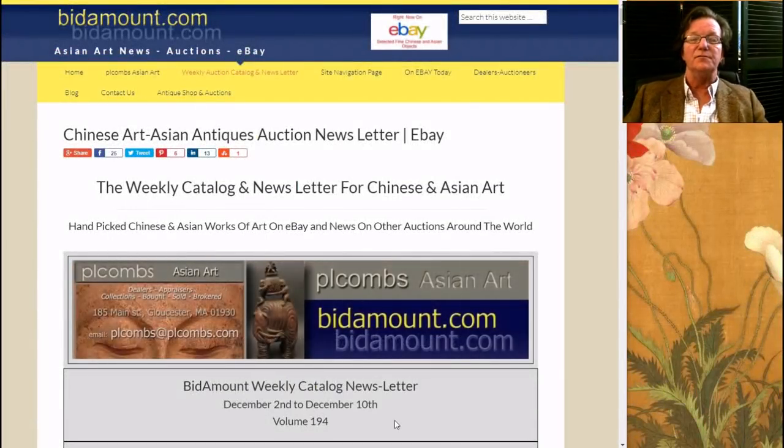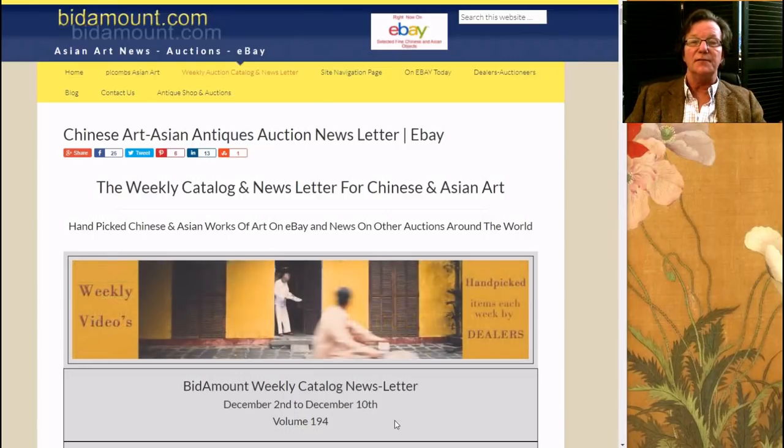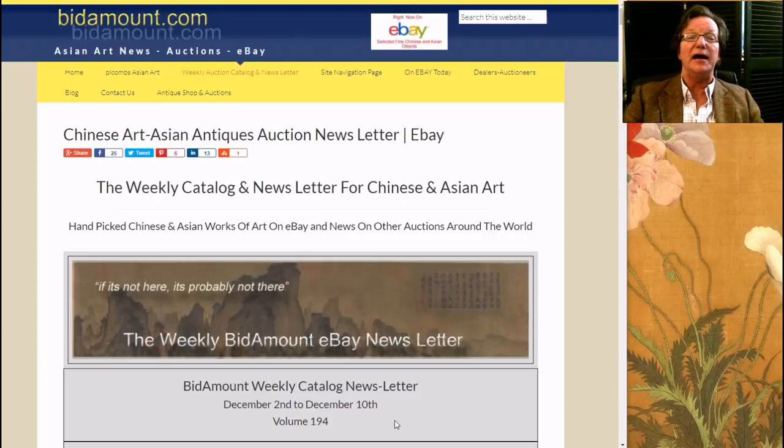Hello, this is Peter Combs from PL Combs Asian Art and Bidamount.com in Gloucester, Massachusetts. Today is Friday, December 8, 2017. As always, we'll take a look at last week's eBay auction results for Chinese art and go over a few other things that have gone on this week that you might want to check out.